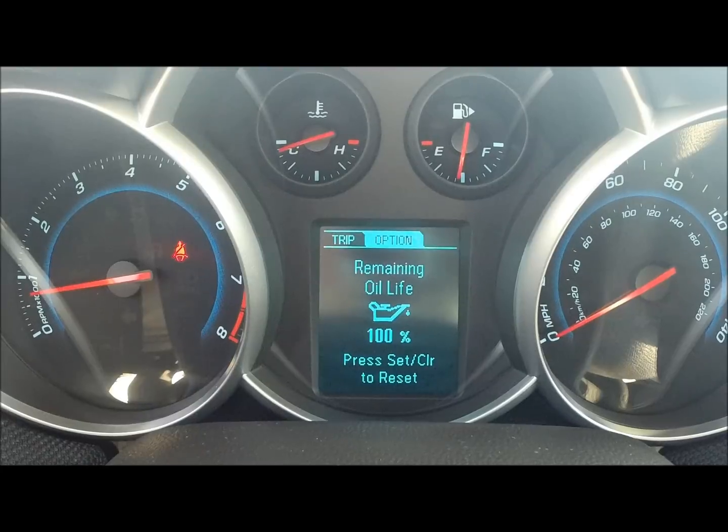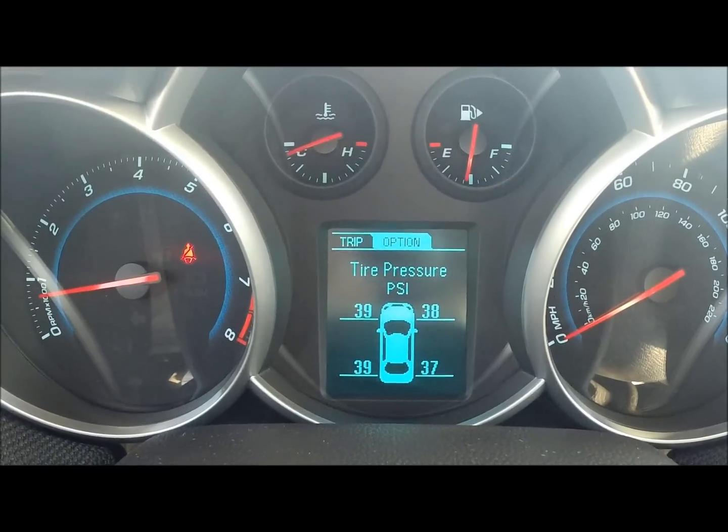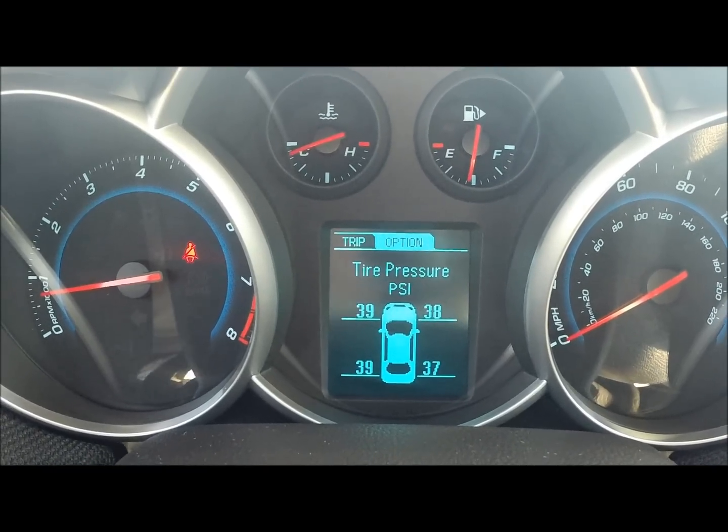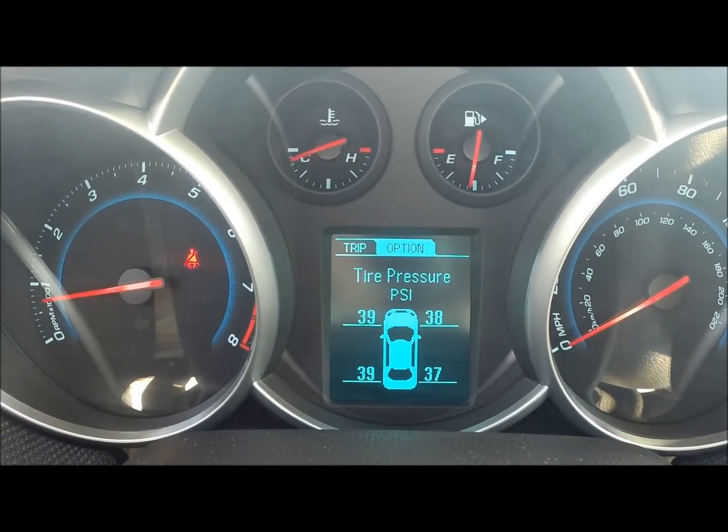By hitting this you get your remaining oil life, battery voltage, and I really like this tire pressure feature — instead of guessing which one might be low when the low light comes on, it shows you all four so you know exactly which tire you need to put some air in.